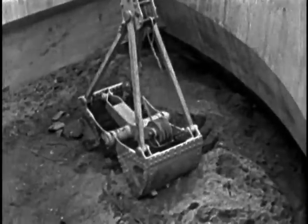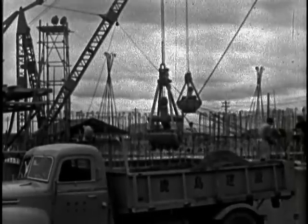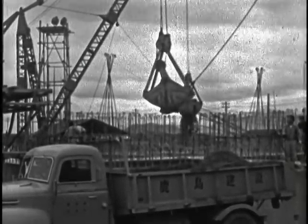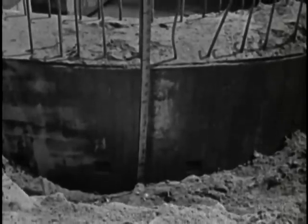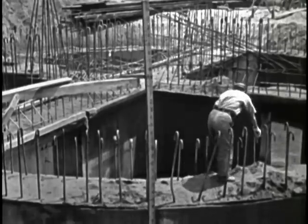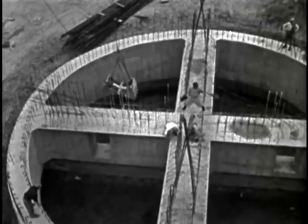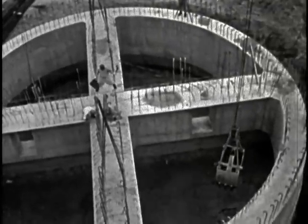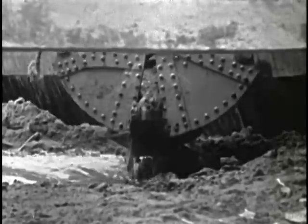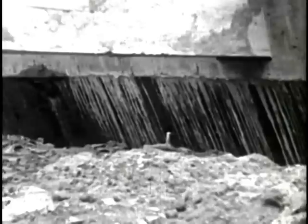Clam buckets dig away the earth in the center, forcing the well to drop under its own weight. The sinking rate progresses almost imperceptibly — 10 inches every 24 hours. With scrupulous care, the diggers keep the well horizontal to ensure perpendicular sinking. As digging continues, the iron shoe bites into the earth.